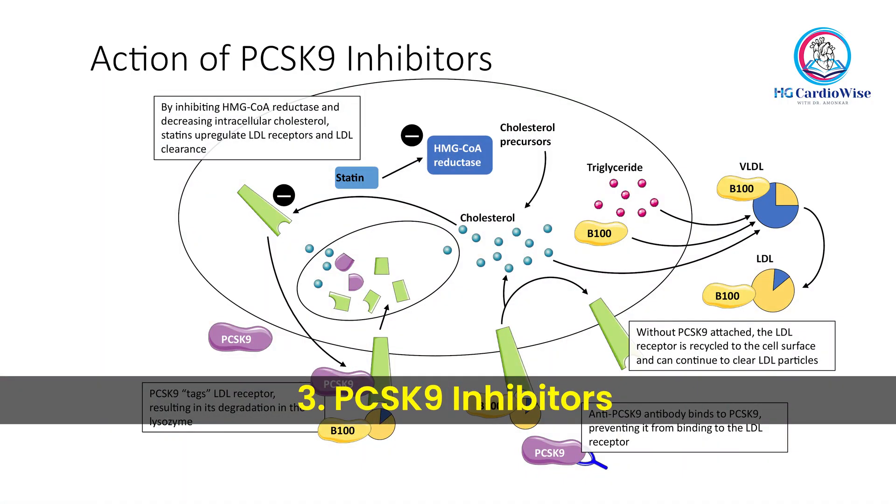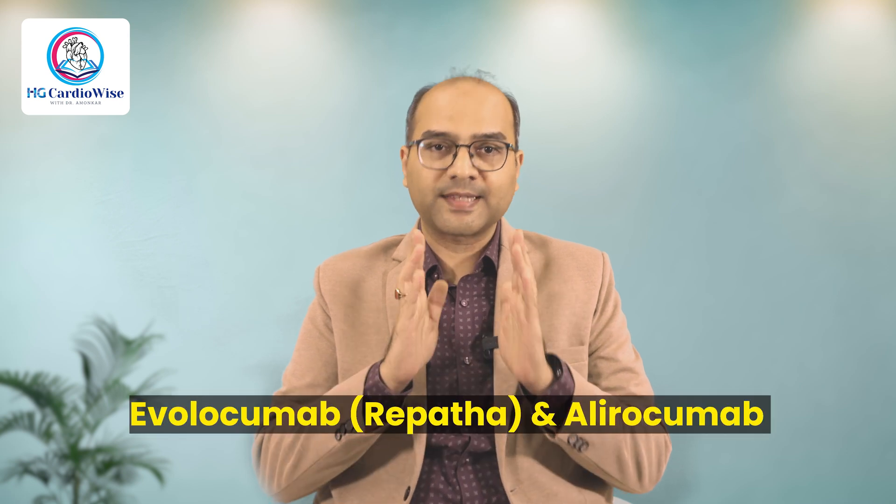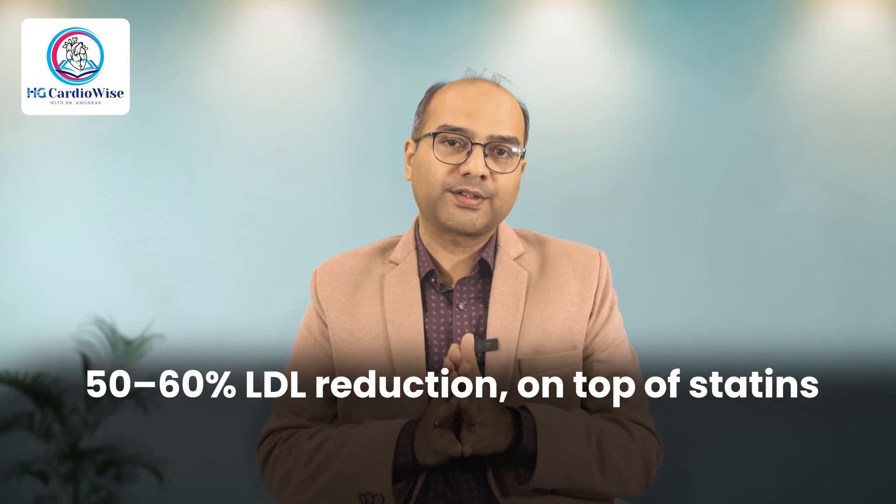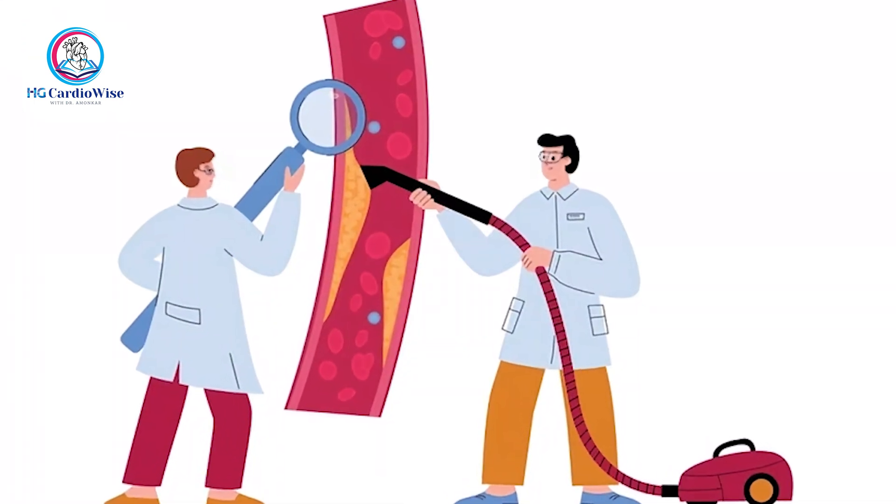Next are the PCSK9 inhibitors. These include newer drugs like Evolocumab, available in India as Repata, and Alirocumab. These are monoclonal antibodies that bind to a protein called PCSK9 and prevent it from degrading LDL receptors. This results in more LDL receptors on liver cells which pull more LDL out of the bloodstream, leading to a 50–60% LDL reduction on top of statins. Think of your liver like a vacuum cleaner for cholesterol — the more suction ports, i.e. LDL receptors it has, the more cholesterol it can clean up. But there's a sneaky protein, PCSK9, that blocks and destroys these suction ports. PCSK9 inhibitors are like a bodyguard that prevents this sabotage, keeping your cholesterol cleaning system working at full strength.